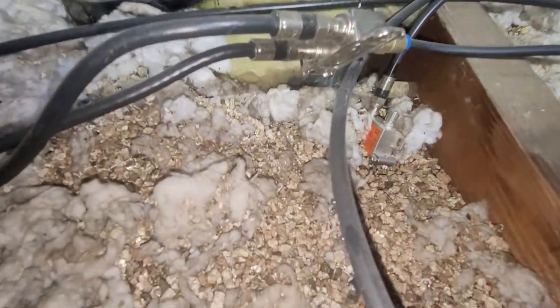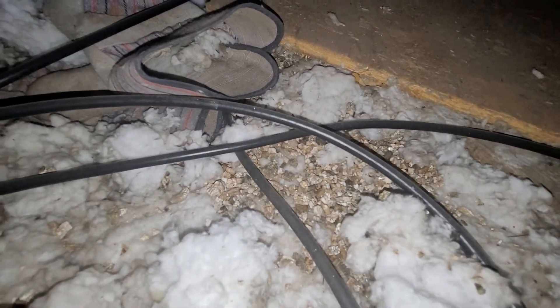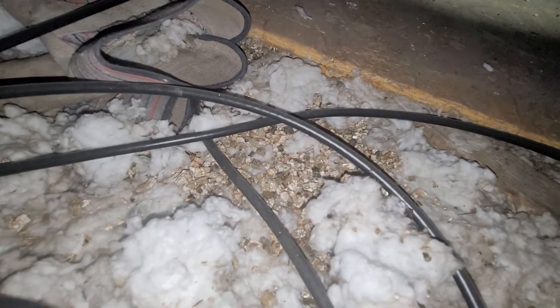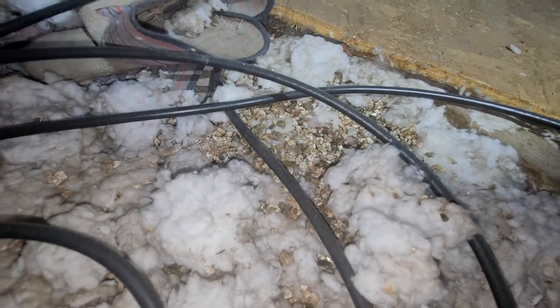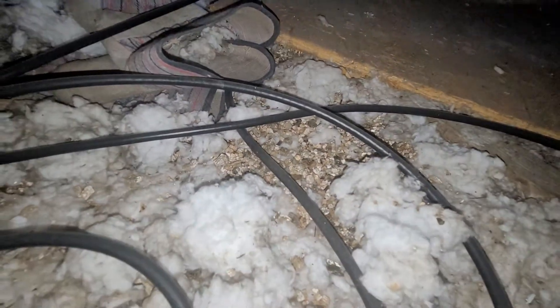We also have vermiculite, or what appears to be vermiculite insulation, in the attic space. This insulation has been known to contain asbestos, and we recommend testing of that material as well.